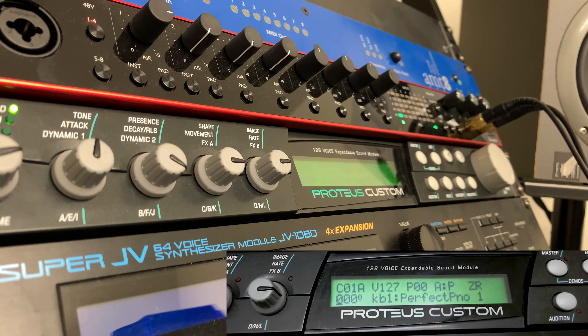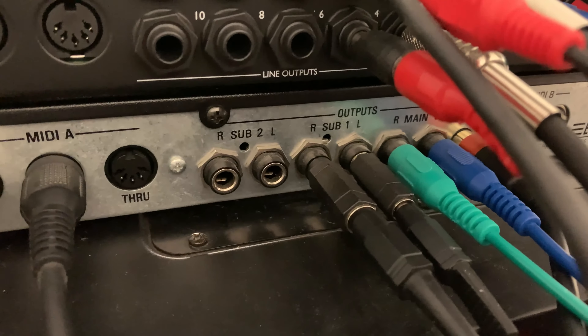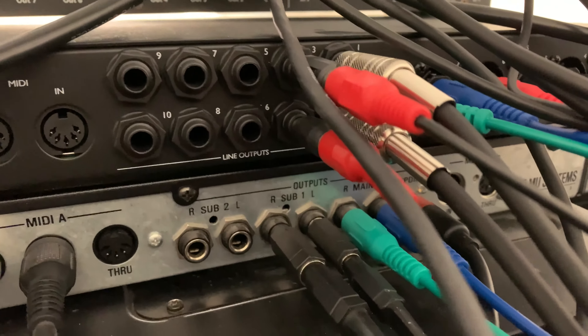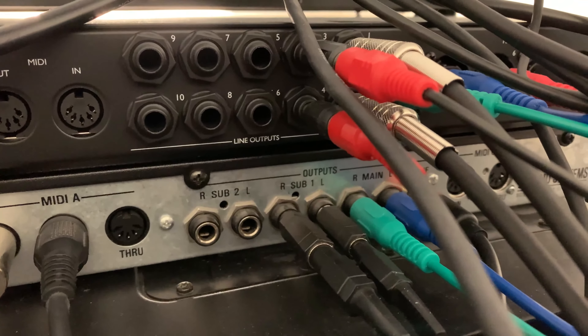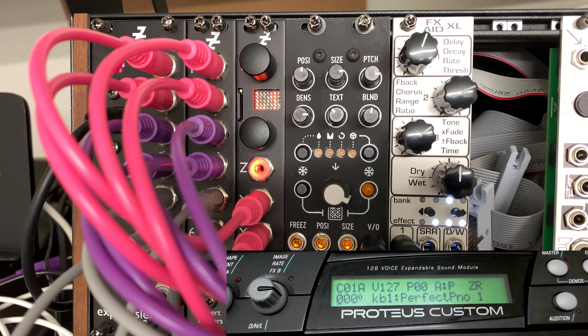One more thing I wanted to talk about is the fact that the Proteus has multiple outputs. It has the main outputs, but also two additional outputs. These can be standard outputs if you want to split certain sounds to different channels and mix them separately, or you can use them as a send and return. With the right stereo Y cable, you can send out to some outboard and have it sent back in through the same channel, going back to the outputs of the synth. I've been sending things between my DAW and my modular equipment, and today I'm going to send stuff from the Proteus through into the modular and back through that effects return.